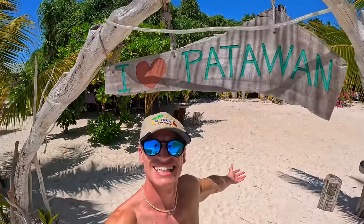This is Patawan Island, also known as Dolphin Island as it looks like a dolphin, and you can actually stay on this island. It is ridiculous — I would say second only to Onok Island.